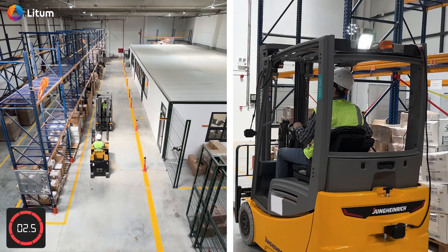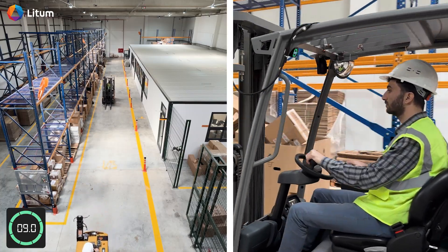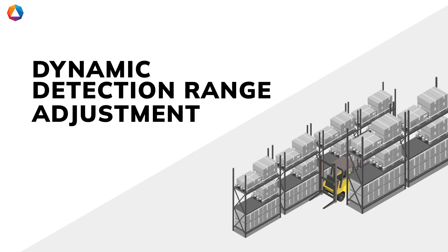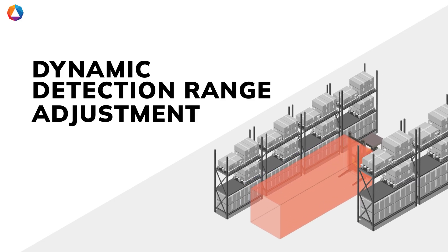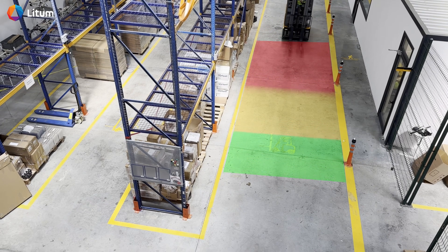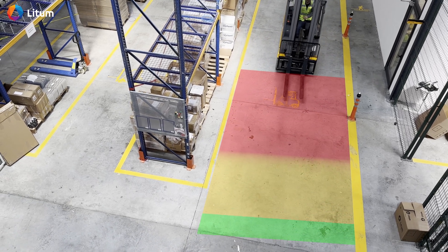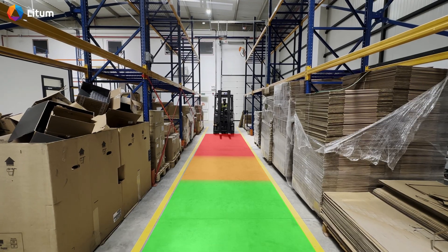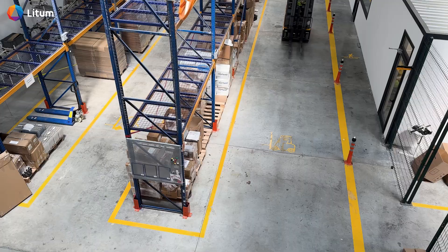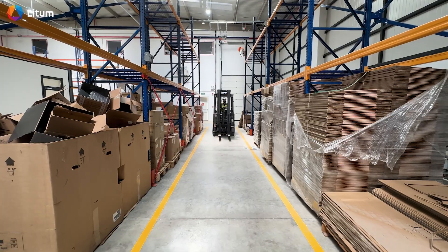When the forklifts reverse or pass safely, the alerts stop, ensuring warnings are only active when there's real danger. Dynamic Detection Range Adjustment. In setups where PathAware is used within a full mesh network with RTLS, the system dynamically adjusts its detection range based on the environment. As the forklift moves from an open area into a narrower aisle, the advanced real-time system detects the zone change, and PathAware narrows its detection range accordingly. This minimizes unnecessary alerts in confined spaces while still maintaining awareness of real hazards, helping reduce alert fatigue without compromising safety.